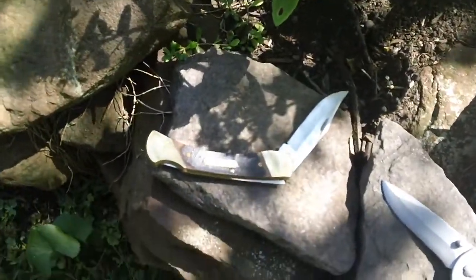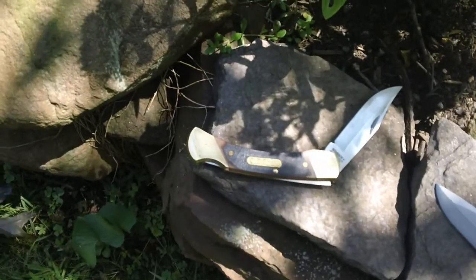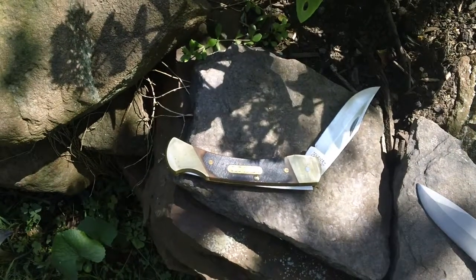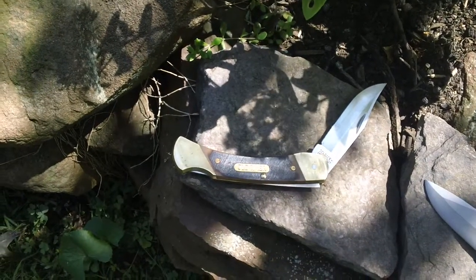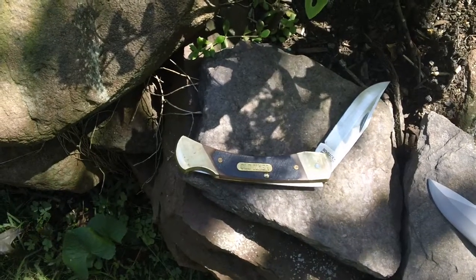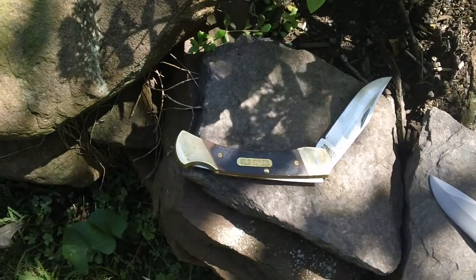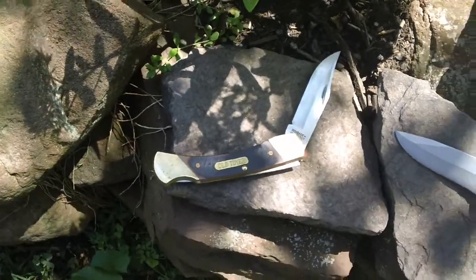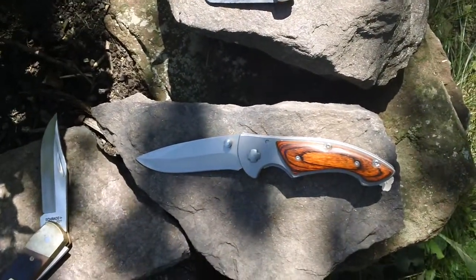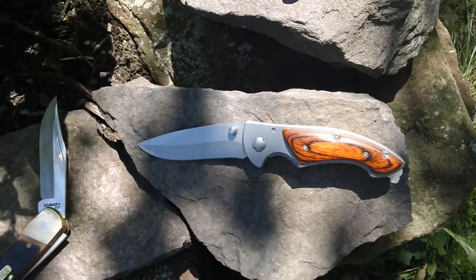This right here is an Old Timer from Schrade — my everyday carry. Real beefy pocket knife. I actually carry it in a holster. And this guy here is a liner lock knife that I made from a kit.